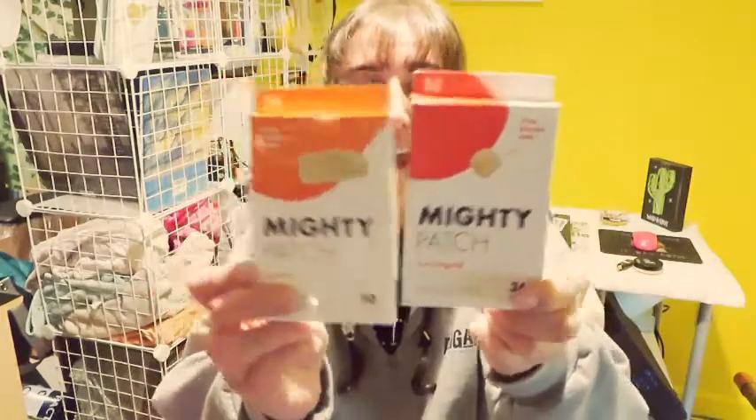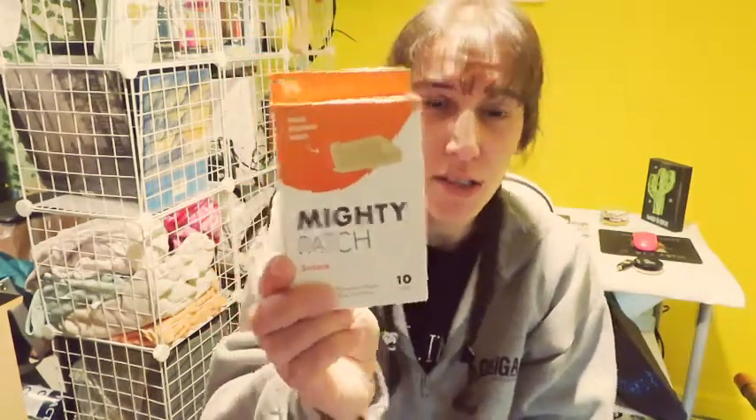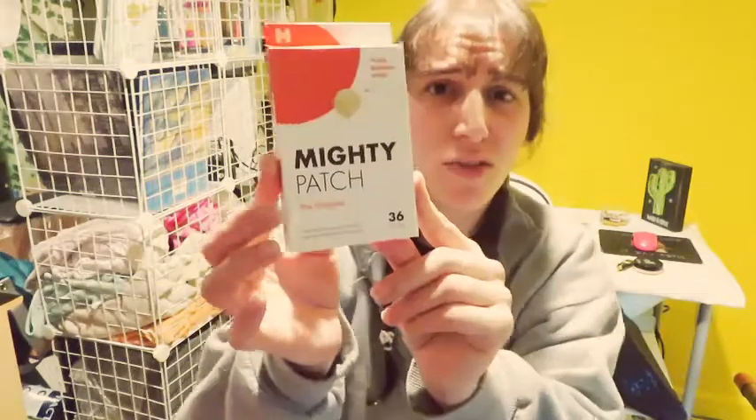I highly recommend both. The Surface patches you don't really have to get unless you have a huge patch you want to cover — these are more on the pricey side. But if you just want to do individual pimples, I would just recommend getting the Originals. They come with 36 patches, which I think is amazing, and they were not expensive. I'll link them both down below on Amazon.